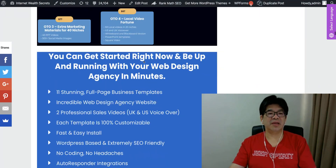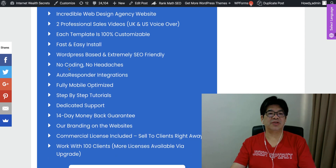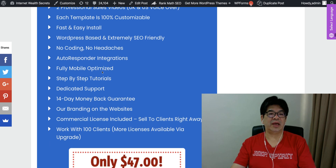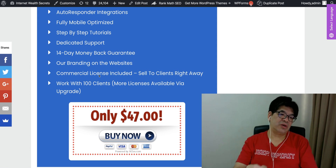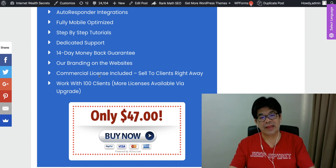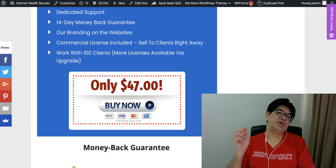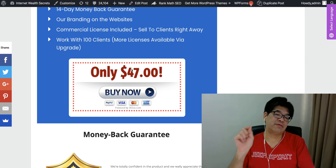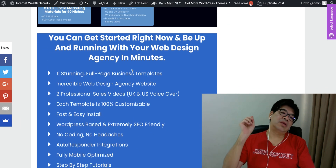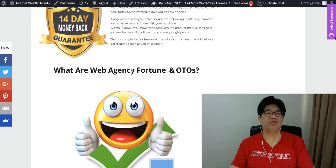In summary, you are going to get all 11 stunning full-page business templates, an incredible web design agency website, professional sales videos for each template, 100% customer satisfaction. If you are interested in a web-based business — no coding, no headache — autoresponder integration, full mobile step-by-step tutorial, dedicated support, 14-day money-back guarantee. You can use your own branding, commercial license included, sell to your clients right away, and work with high-end clients. More licenses are available with upgrades. You are getting all this for $47.